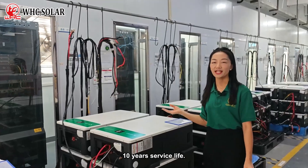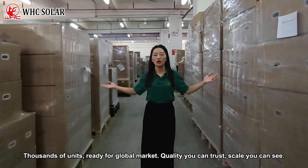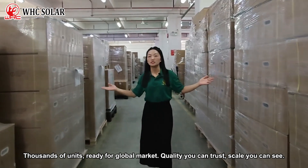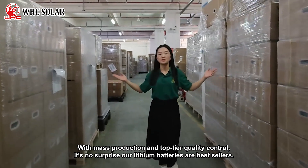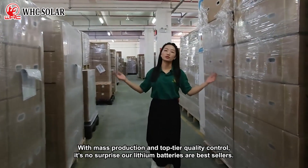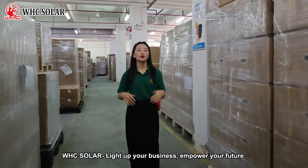10 years' service life. Thousands of units, ready for the global market. Quality you can trust, scale you can see. With mass production and top-tier quality control, it is no surprise our leading batteries are best sellers. WHC Solar.